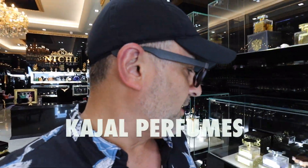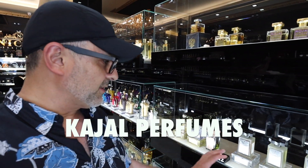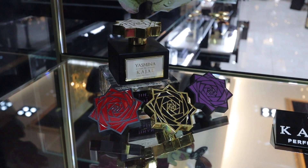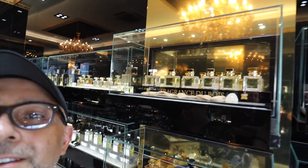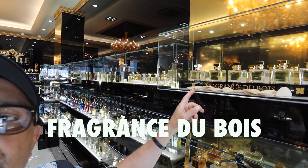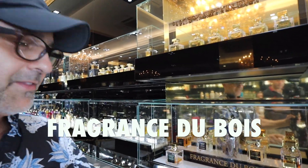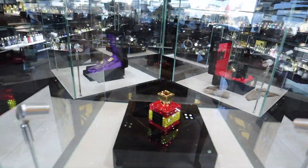Let's look at Kajal perfumes right over here — we have the classic collection and the Fidduck collection. Tonight there's actually an event here for the launch of the Warday collection; unfortunately I can't show you, but I'll cut in some images — they are displayed in the window. Another brand they have here is Fragrance Dubois, with all their fragrances and some exclusives down here.